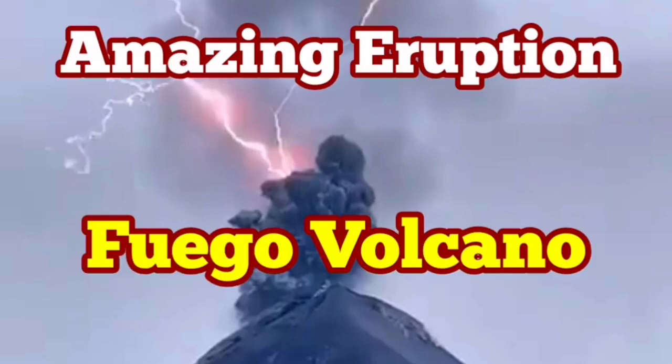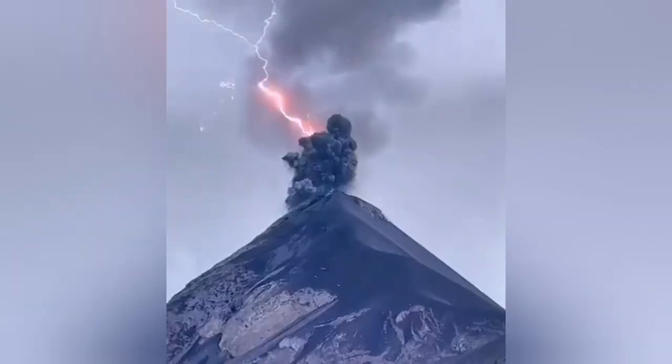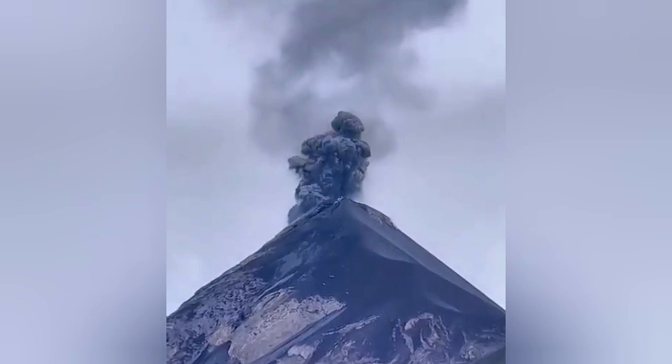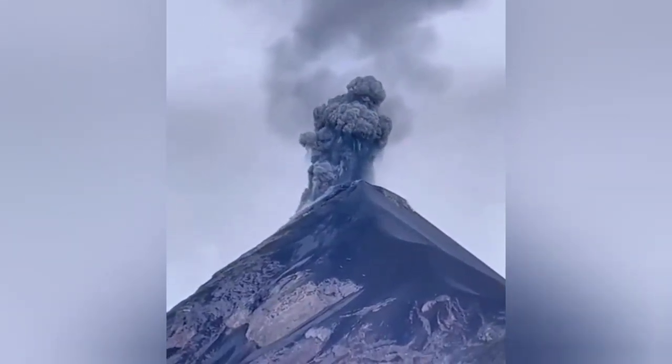Amazing eruptions of the Fuego Volcano are continuously happening in Guatemala. This is a volcano — a stratovolcano — which has a style of eruption which we call phreatic, and it creates a lot of ash plumes.